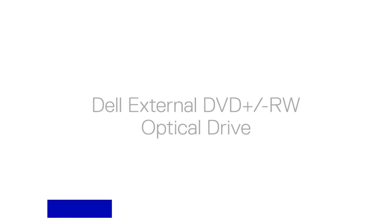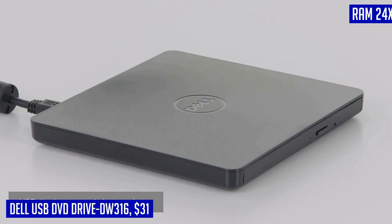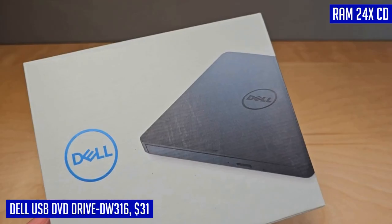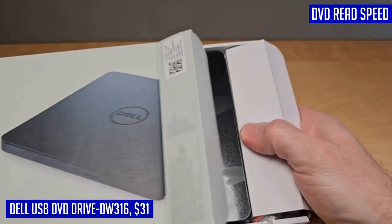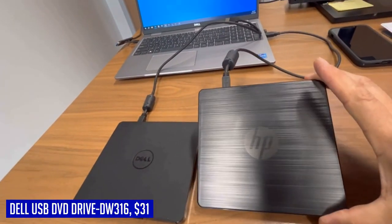Looking for a reliable and convenient DVD drive? Look no further than the Dell USB DVD Drive DW316. This sleek black device offers a variety of features that will enhance your multimedia experience. With its high read speed of 24x for CDs and 8x for DVDs, you can quickly access your favorite movies, music, and files. The write speed is impressive too, with 24x for CDs, 8x for DVD-Rs, and 6x for DVD-R DLs.